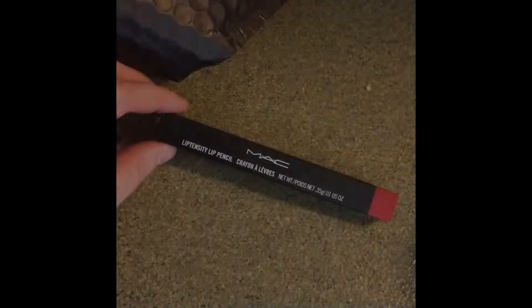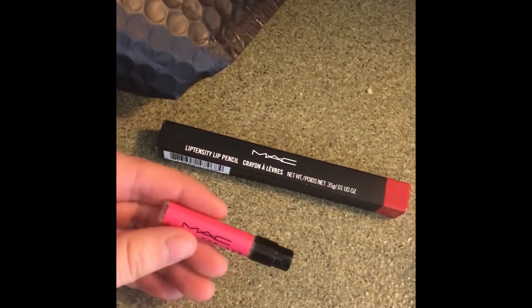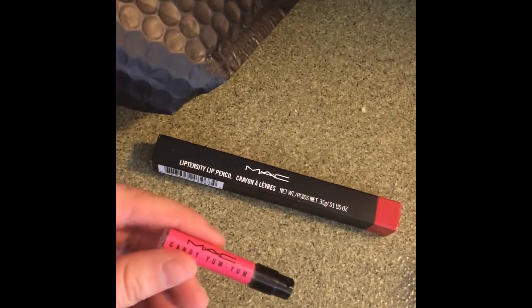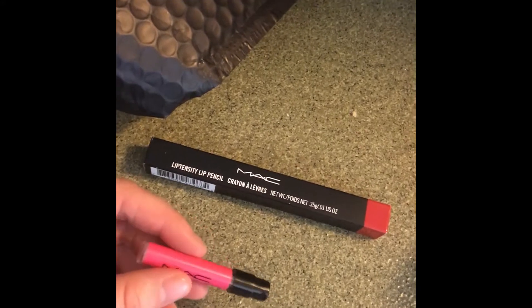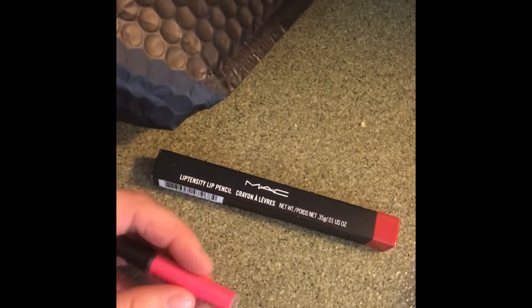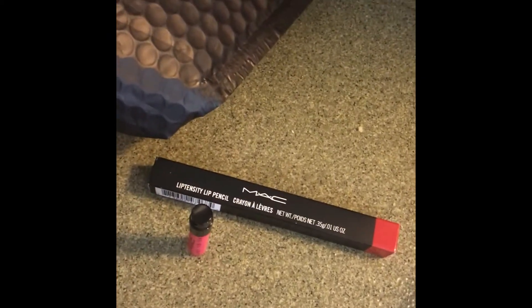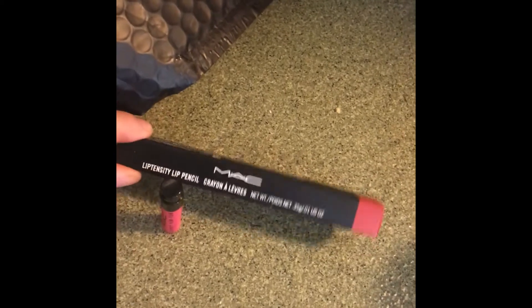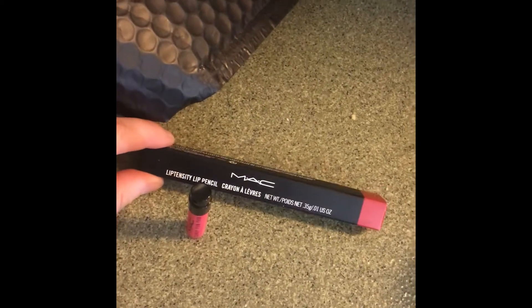I love ordering products from MAC because they do the Back to MAC thing where you can take your empty containers, and once you have six of them, you can get either a free lip gloss, lipstick, or eyeshadow. So it makes me feel good that it's getting recycled and it's kind of an incentive to get more product. So I wanted to get this lip liner because then you can take the empty packaging back when you're done.